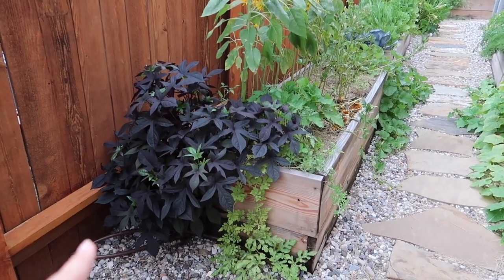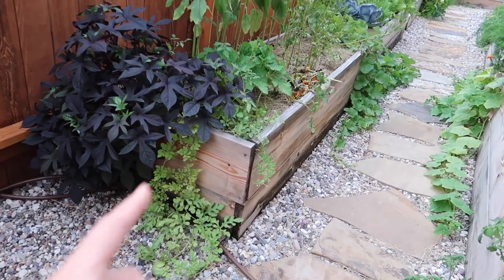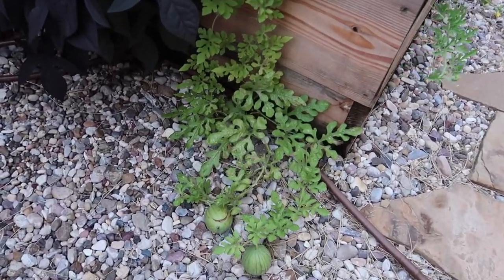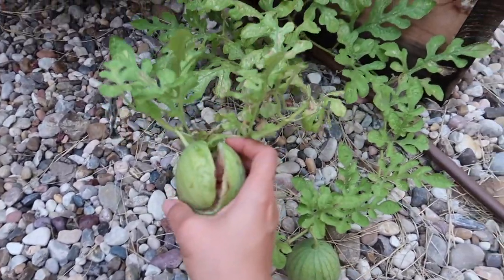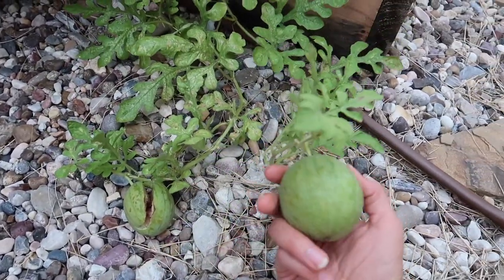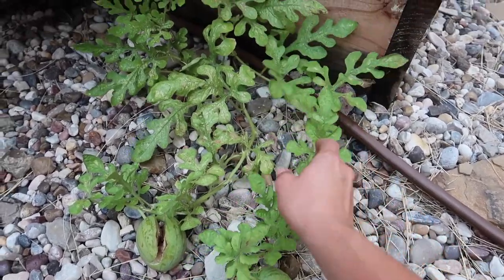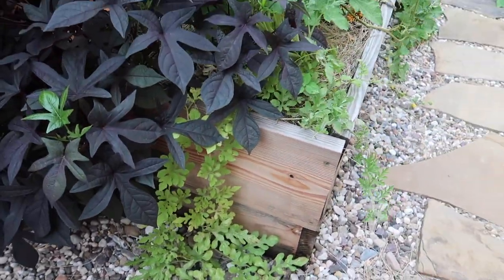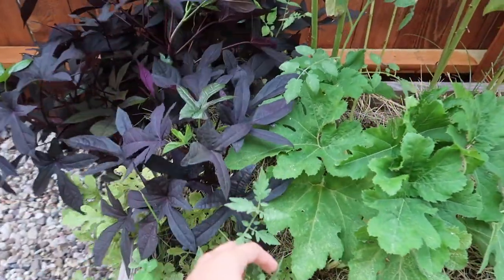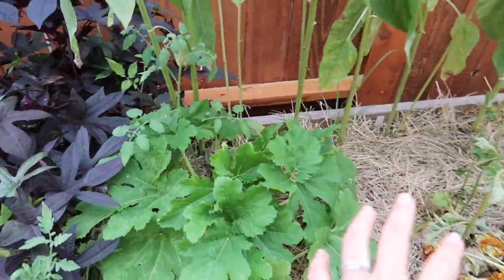The potato vine from the compost bin that I saved is doing amazing. The watermelon — I stuck two or three plants here — this one cracked and it's being attacked by bugs, and this one here really hasn't grown much and the leaves don't look healthy. This is not a good spot for them.